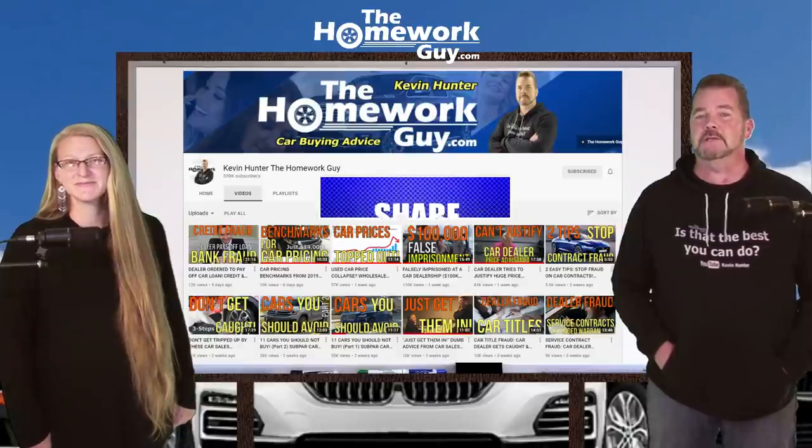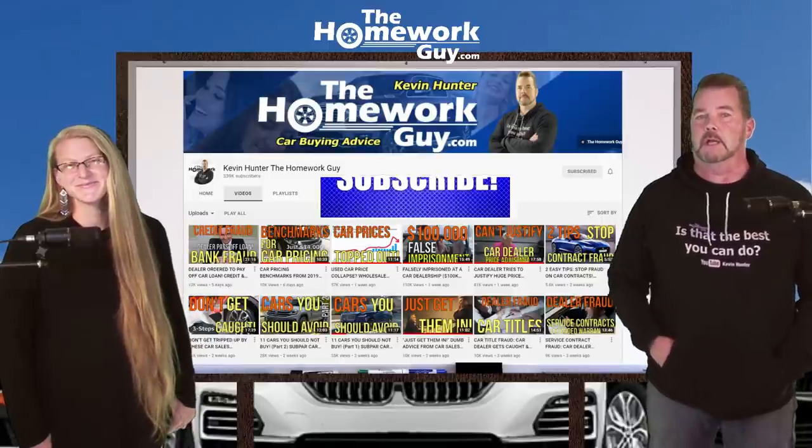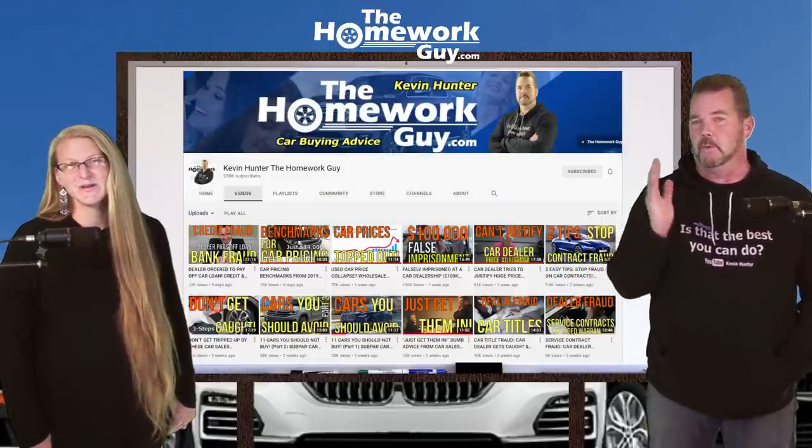Hey guys, have yourself a fabulous day. We appreciate all of you and good luck. Thanks everyone for joining us — you guys rock! I'm Kevin Hunter, the Homework Guy, here with the amazing Elizabeth. We gotta go!